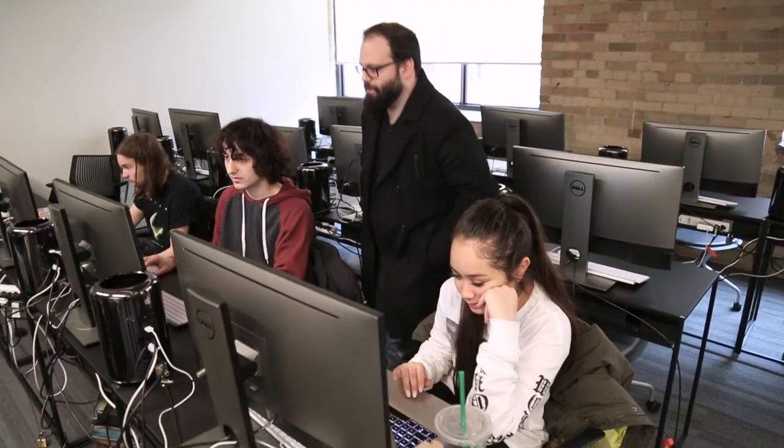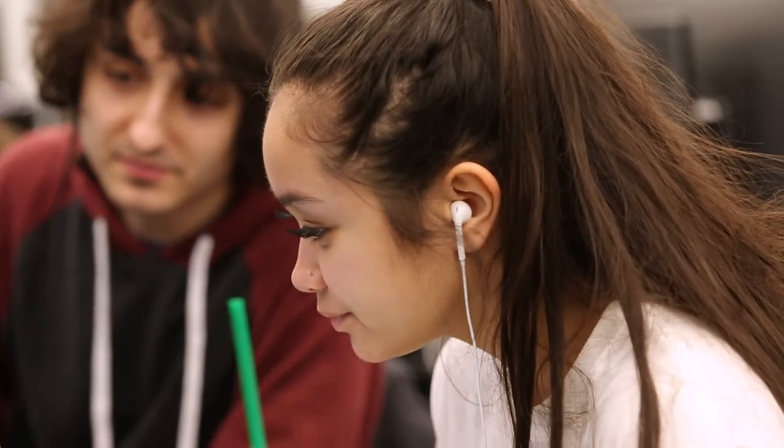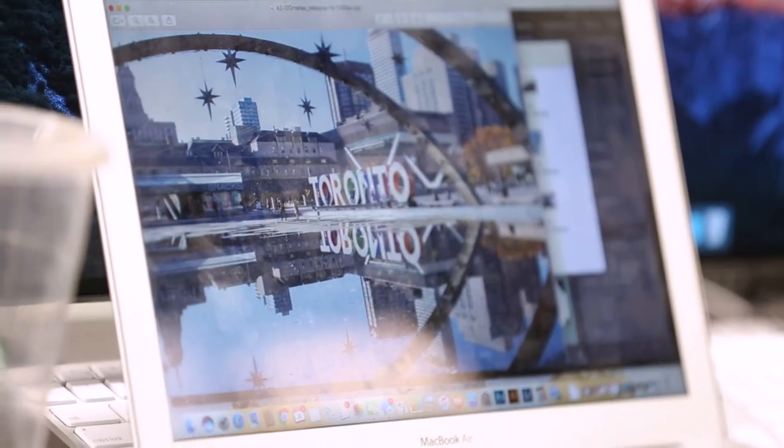I realized in the first semester that graphic design was the path I wanted to take. My favorite class would be multimedia because it teaches a lot of relevant skills that you would need in that line of work. From the first semester,